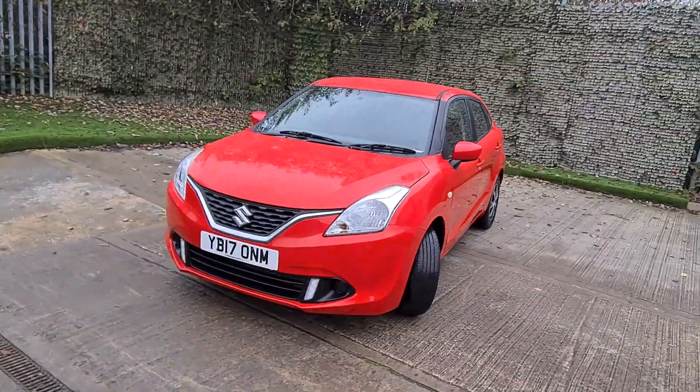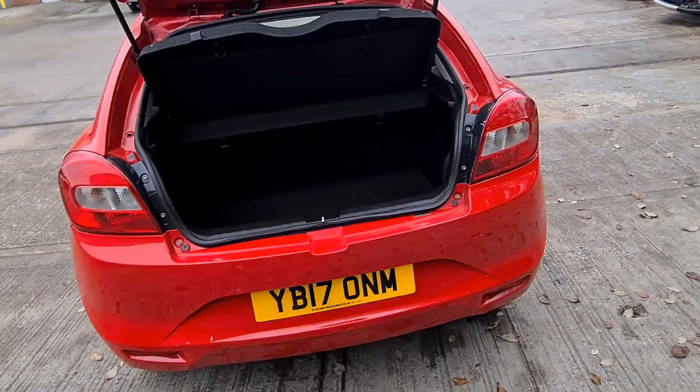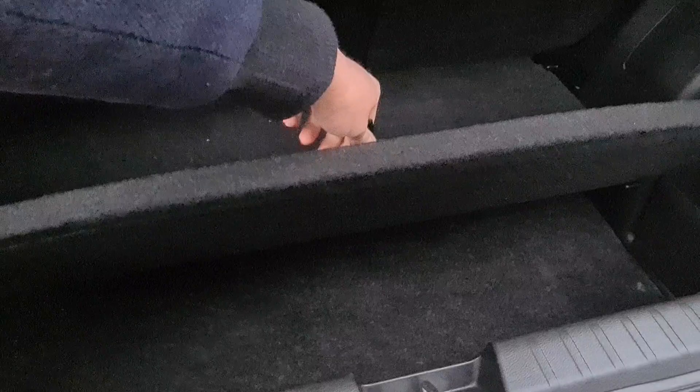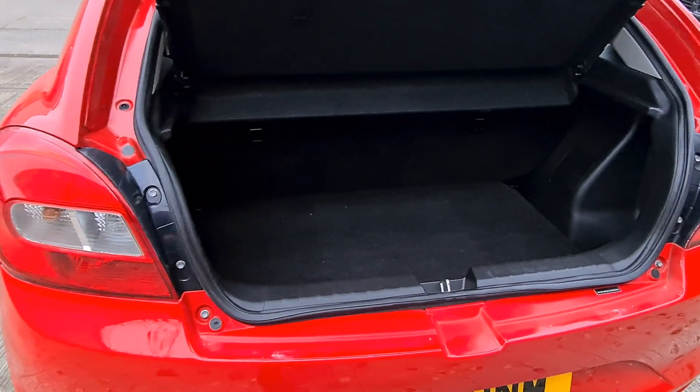Let me show you the interior as well and some of the features of the car. This car is quite spacious inside, it's family orientated. It has quite a decent boot space, and if you need more space you've got this false floor that you can drop down to get even more space, and when you fold your seats down you will have a flat floor.